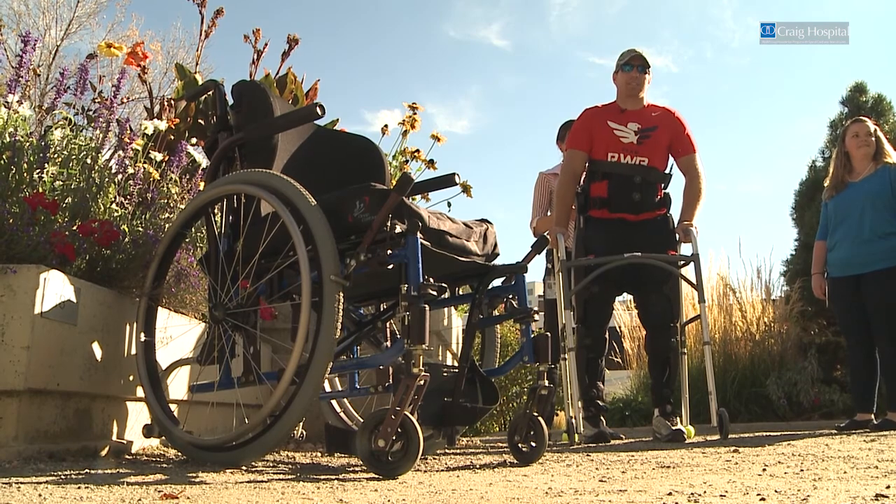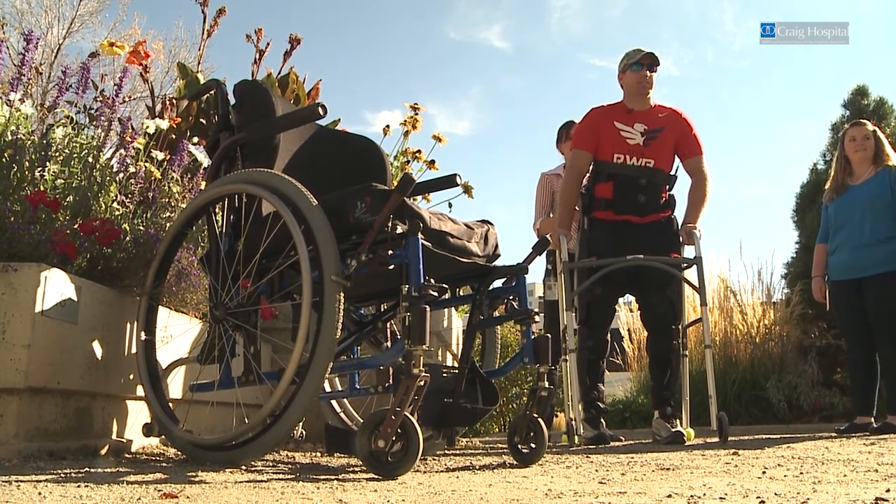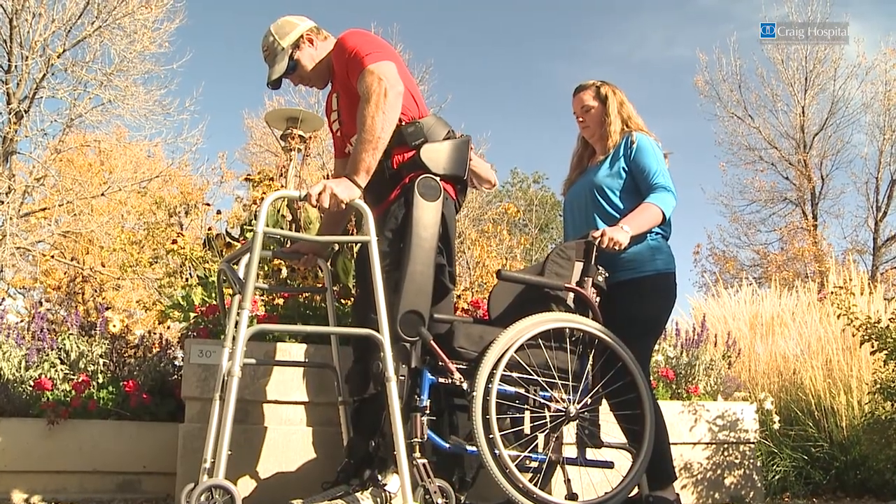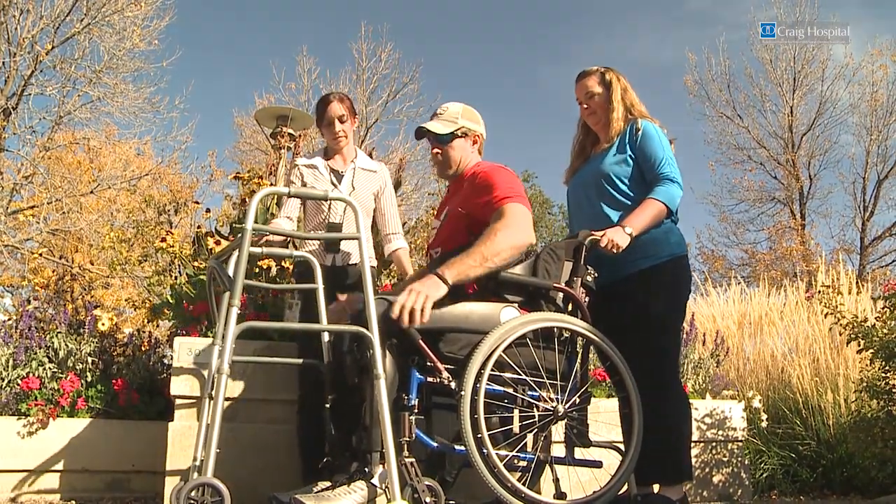It feels good to be able to stand up and talk to you guys like this. I definitely see regular everyday people being able to put this on easily every morning, take it off every night — sort of like everybody puts their pants on.